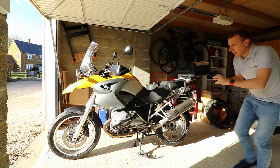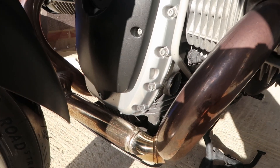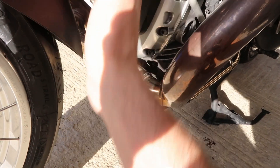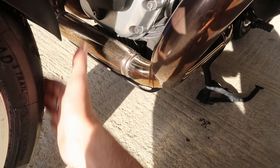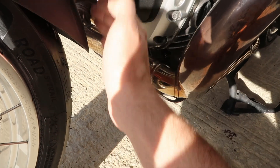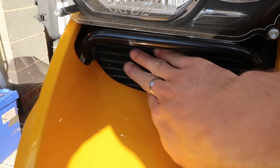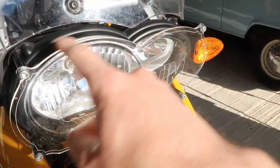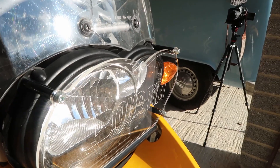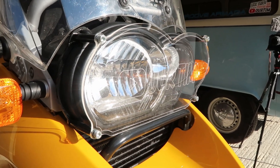Next thing I'm going to fit is a protector for the bottom of the engine. I've read that these can very easily corrode because you get a lot of dirt, muck, and water thrown up from the front tire. The mud guard isn't quite long enough, so I'm going to fit an engine protector from Symark. I'm also going to be fitting an oil cooler guard. I've already fitted a headlight guard — those units are quite expensive to replace if you get them chipped.